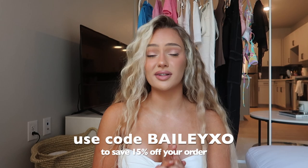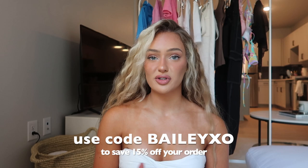I shop with them all the time and they also gave me a code for you guys to use. If you shop with White Fox, you can save money — use the code BAILEYXO at checkout to save 15% off your order. White Fox Boutique also stocks White Fox Swim and White Fox Active, offers AfterPay for all US, Australian, and New Zealand customers, and also offers express worldwide shipping.